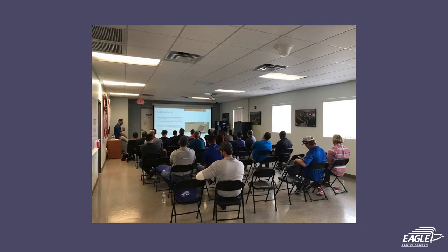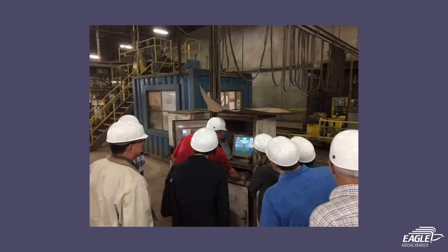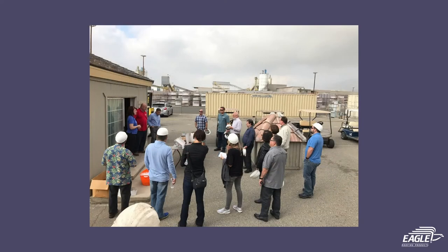Whether it's attending conferences and seminars, enabling our clients to participate in hands-on training, or offering CE and development courses, Eagle offers a variety of avenues to keep growing professionally.